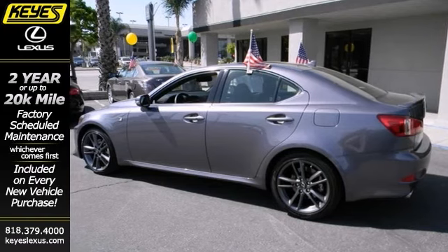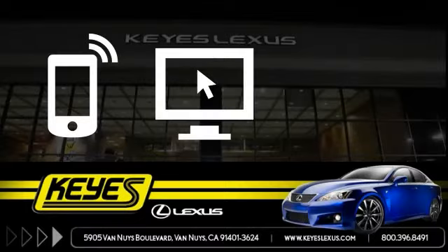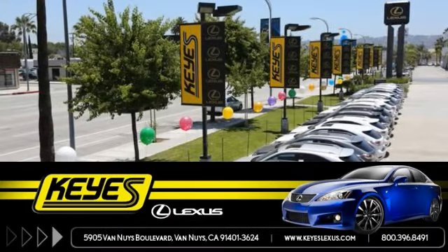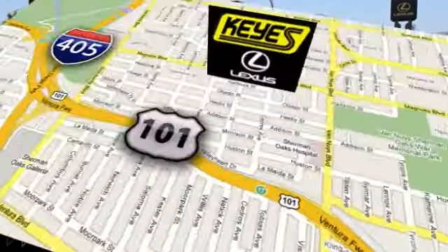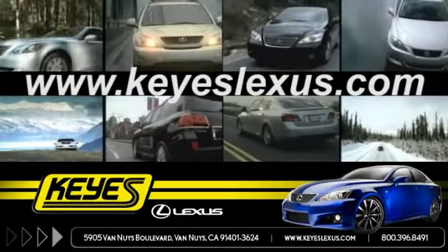Come experience true luxury and performance. Call, click, or stop in to Keys Lexus today. We're conveniently located at 5905 Van Nuys Boulevard in Van Nuys, California, or find us at keyslexus.com.